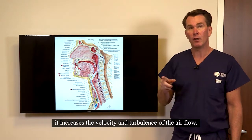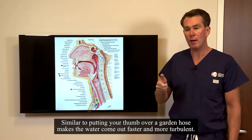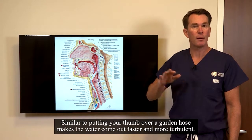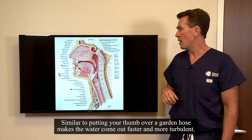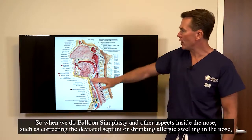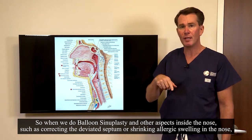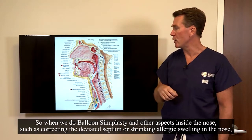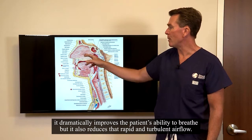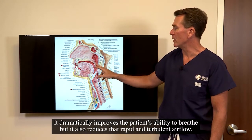it increases the velocity and turbulence of the airflow — similar to putting your thumb over a garden hose, which makes the water come out faster and more turbulent. For those physics nerds, that's the Bernoulli principle. So when we do balloon sinuplasty and other aspects inside the nose, such as correcting the deviated septum or shrinking allergic swelling in the nose, it dramatically improves the patient's ability to breathe, but it also reduces that rapid and turbulent airflow.